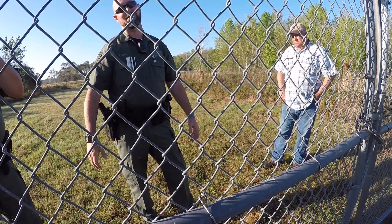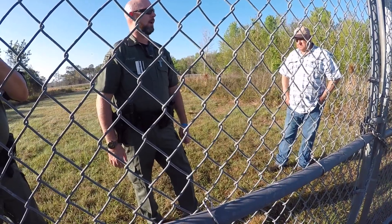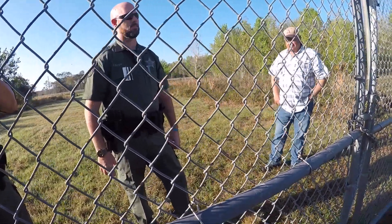Long story short, you can't come in here. I will not come back in here — you have my word. And I apologize to this man if this is his property.